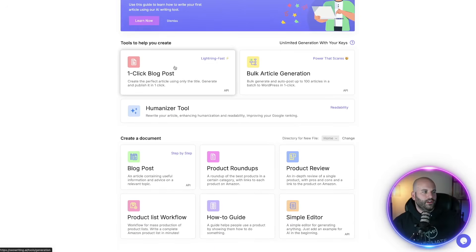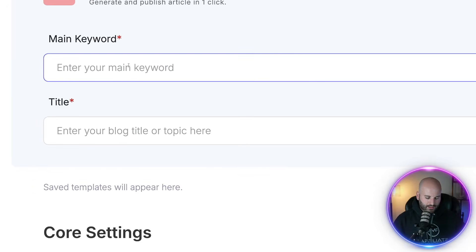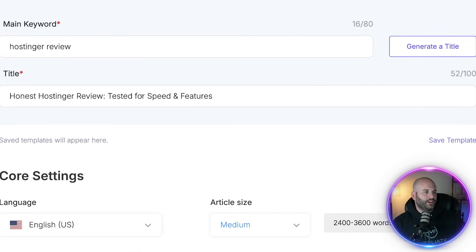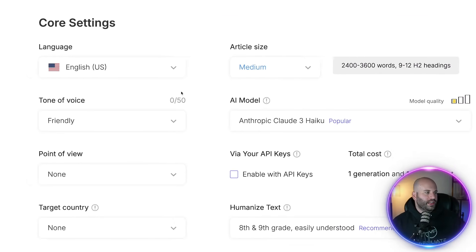Once you're logged in, you're going to see the dashboard. What you want to do is click on one click blog post. This is where we're going to tell the AI how and what to write the article about. I'm going to choose my main keyword as Hostinger review. Once you put this in, you come over here and click on generate title, and it's going to spit out a title. One thing that's really cool about this AI tool is that it's optimized for search engine optimization, so you can get traffic from both Pinterest and Google.